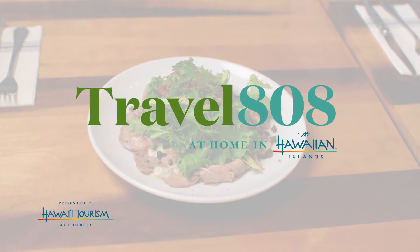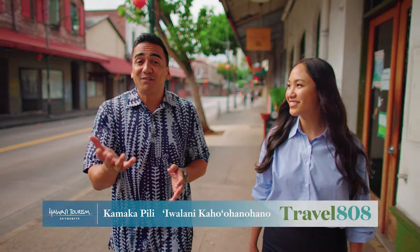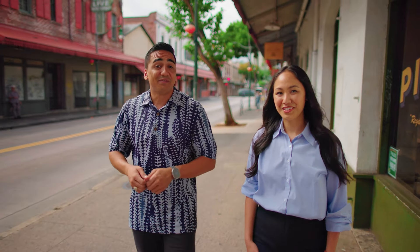Hawaii's cuisine, like nowhere else in the world, is situated between the bold flavors of Asia and the hearty tastes of America, with the backbone of Hawaiian technique — somewhat of an East meets West kind of thing.